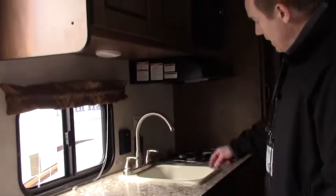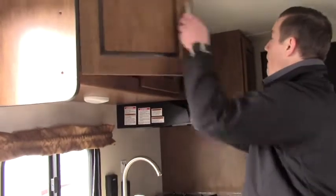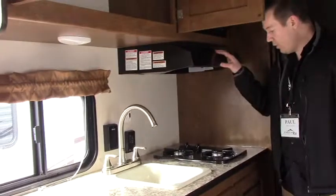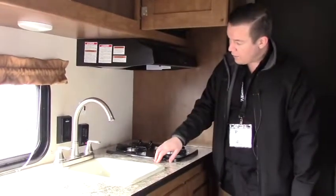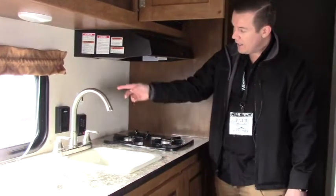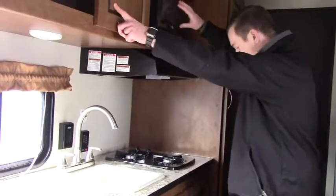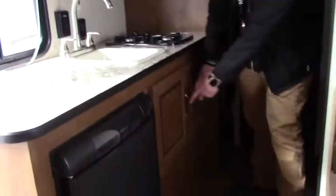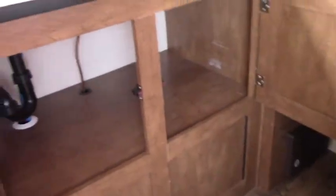Plenty of countertop space in here. There's a nice deep basin sink with a gooseneck faucet so you can get pots and pans under there, and plenty of storage up above. Range hood just over the dual-burner cooktop. All the tank levels and monitoring is done just behind the galley, as is the water heater switch. Microwave up top and a huge storage space down below for all your pots, pans, and camping goodies.